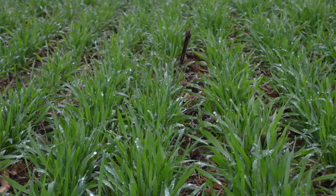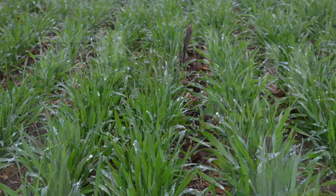We also use cereal rye as an overwintering cover crop to set up our soybean acres. The cereal rye is not going to be fixing nitrogen, but it does a great job keeping the soil covered over the winter and helping to suppress weeds, ultimately leading to really nice, clean, organic soybean fields.